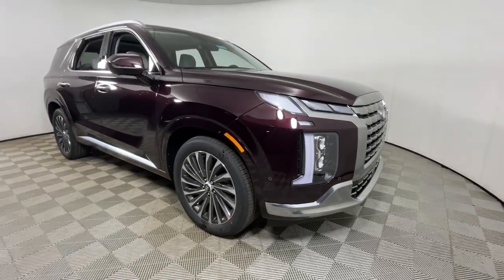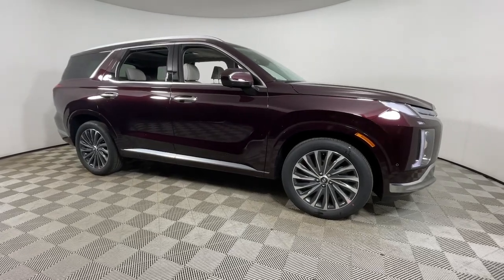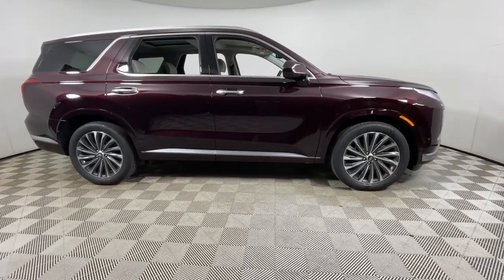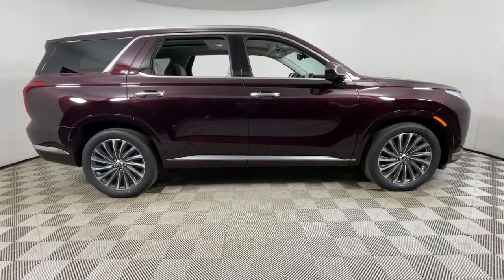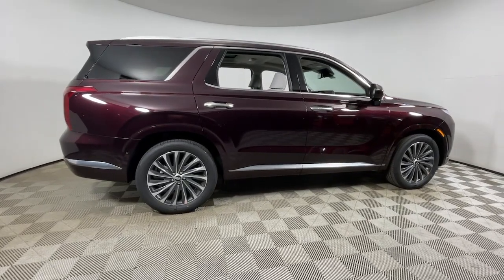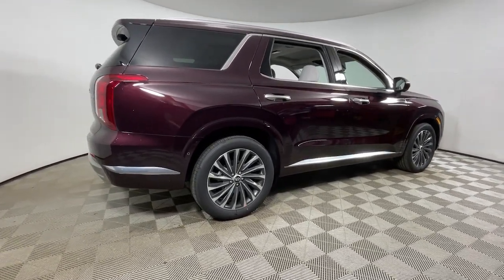Enjoy the view of this 2024 Hyundai Palisade. Style, space, and performance are yours in this well-equipped Palisade. With a smooth V6, premium interior, ample cargo area, standard driver assistance, and a host of modern passenger amenities, this SUV delivers exceptional quality and capability.